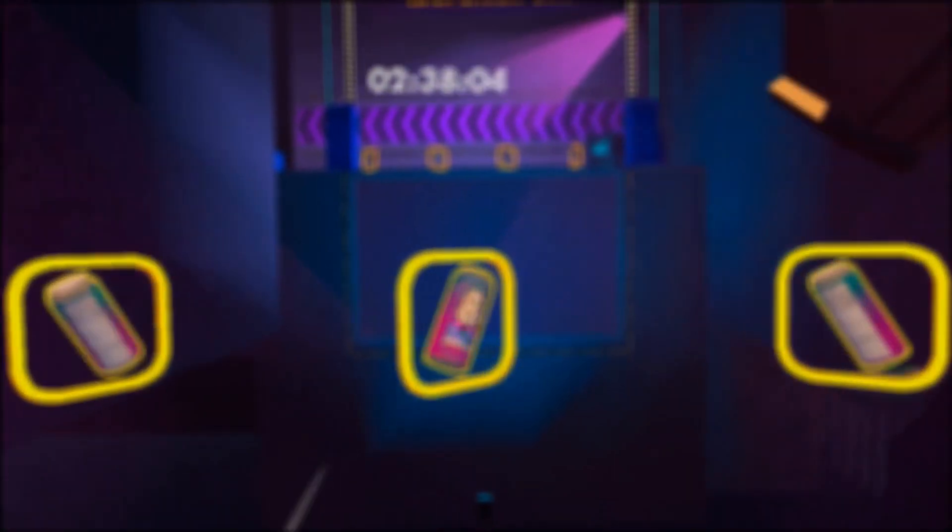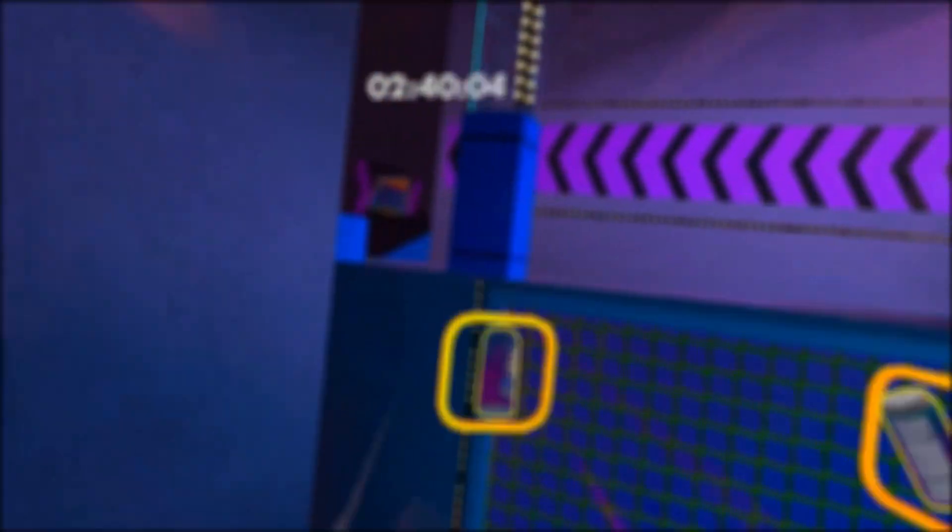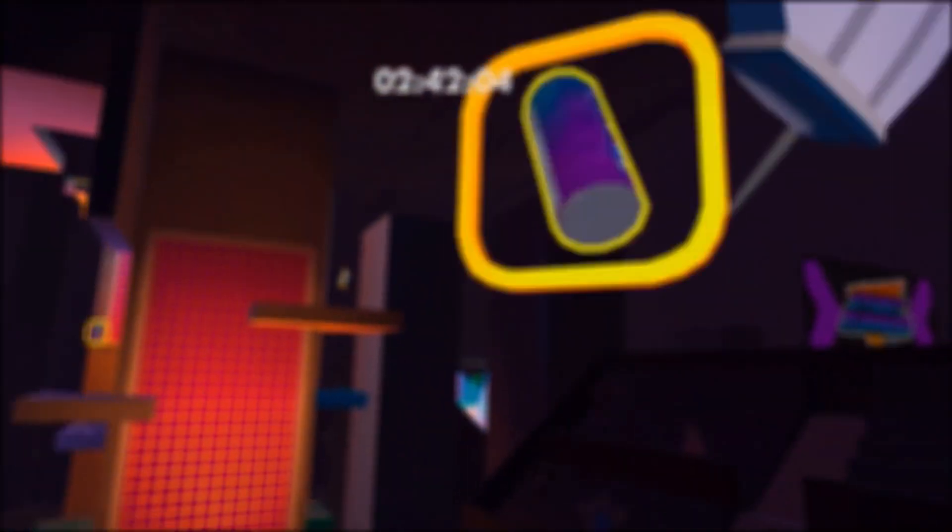And yeah, those are 7 totally unnecessary facts about Rec Room that you probably never needed to know. I really hope you guys enjoyed, and I'll see you guys in the next one. Bye-bye.